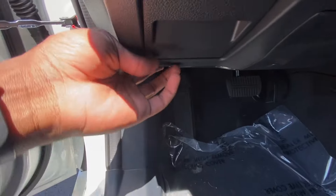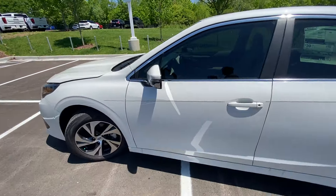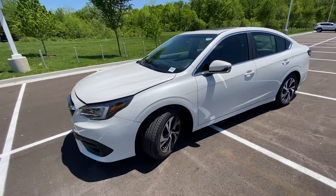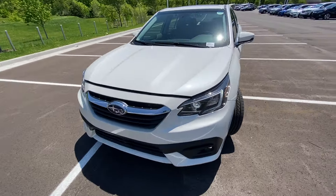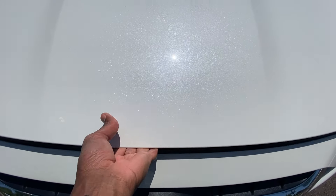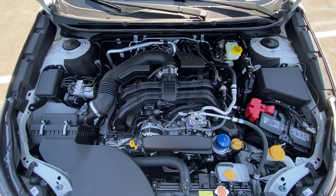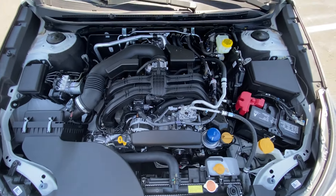And then we're going to take a look at the engine under the hood. And there it is with no cover, and I actually like that view.